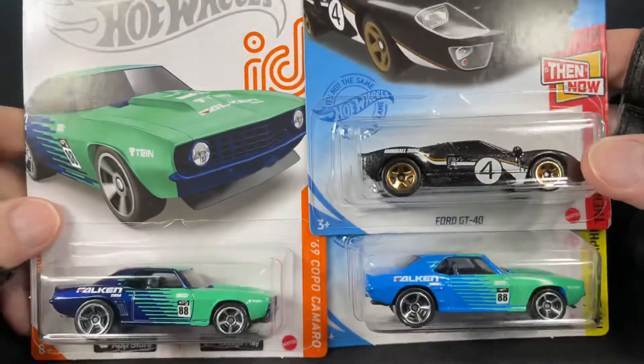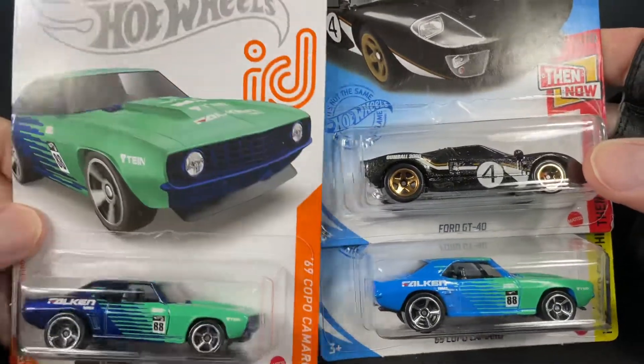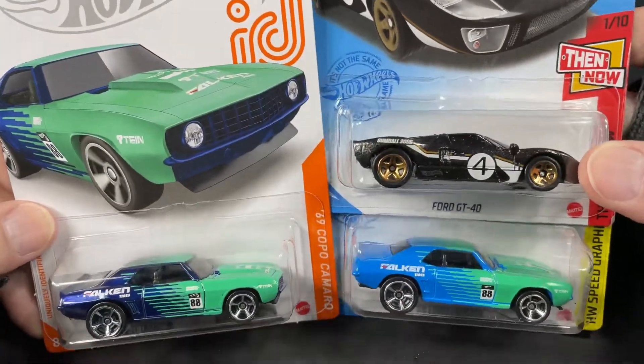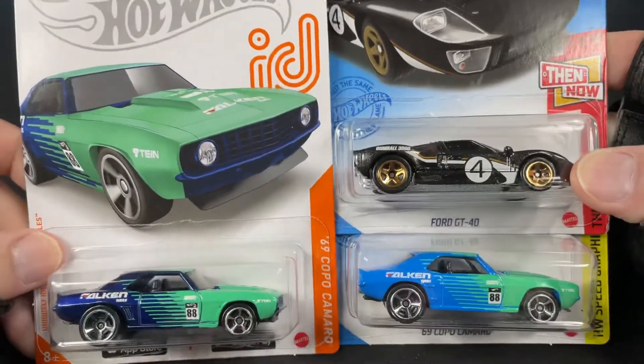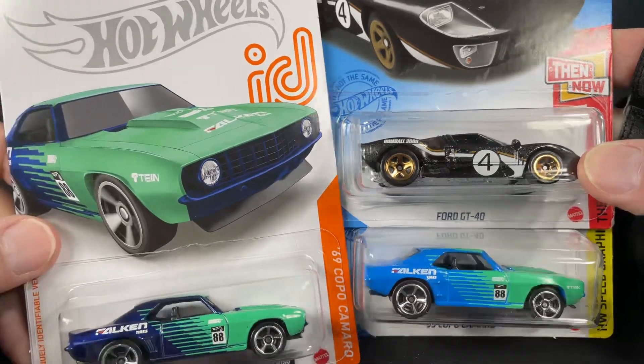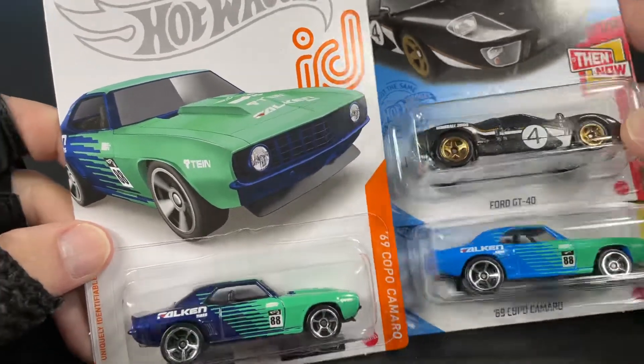Hello everyone, happy Father's Day to all the fathers out there — I hope you have a nice time with your family. I'm showing you guys some Hot Wheels today; I found some new ones. Check this out — my Walmart stocked up and put out a bunch of Hot Wheels again.